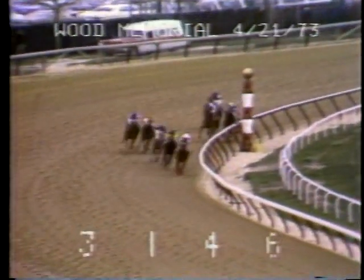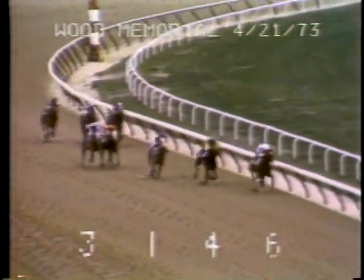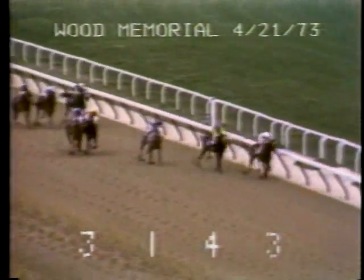Secretariat is fifth. They come now to the top of the stretch, Angle Light in front by three parts of a length as Sham moves up on the outside second. After that it's Champagne Charlie third, Step Nicely fourth, and Secretariat in the middle of the track. They straighten away in the stretch, Angle Light holding on to the lead.